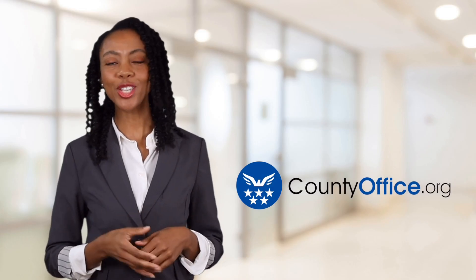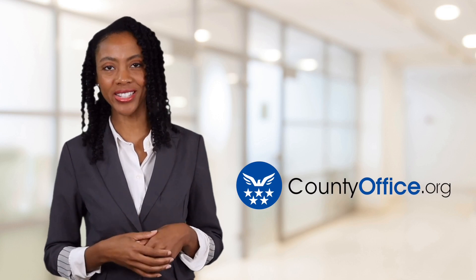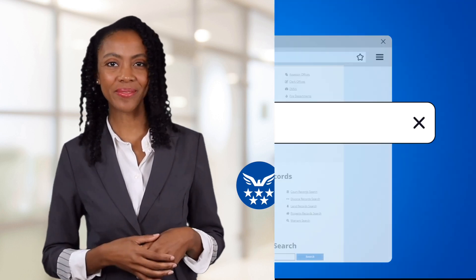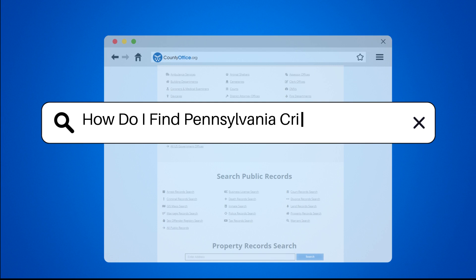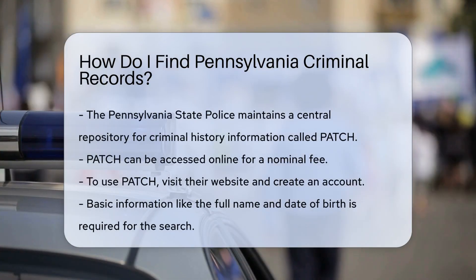Welcome to County Office, your ultimate guide to local government services and public records. How do I find Pennsylvania criminal records? Finding Pennsylvania criminal records can be straightforward if you know where to look.